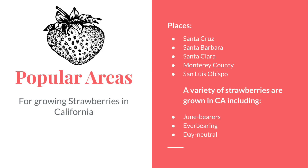A variety of strawberries grown in California include June bearers, ever bearings, and day neutral strawberries. These are the three types of strawberries that are available and sold.